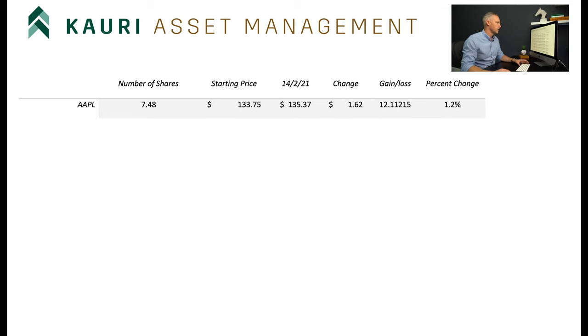So firstly, we can see we have Apple in there - very minor change, up 1.2% for the two weeks. And then we have the ARK ETF still doing well. I think it's on the back of Bitcoin at the moment. Tesla's been pretty flat. Square is up, so those are the two main holdings within the ARK ETF.